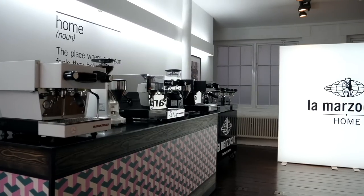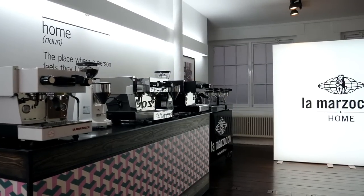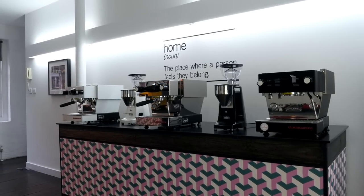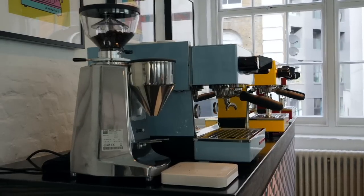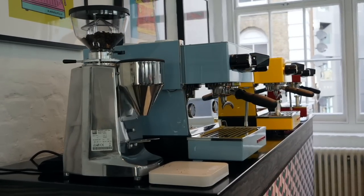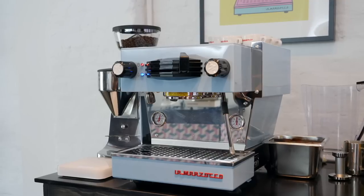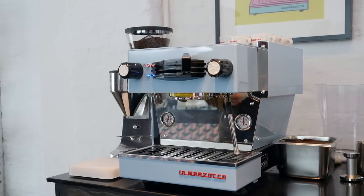Welcome to La Marzocco Home - this is our consumer-led floor. People can come in on the first floor and test drive our home range machines. We've got such good feedback from people who've used and purchased them - you want to have a bit of a test drive before you make the purchase on a machine. When you said 'home' I was expecting something a bit more like smaller. These don't look like a conventional home machine - they're quite a substantial thing.